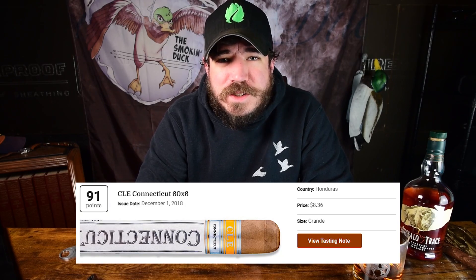For ratings, the CLE Connecticut on Cigar Aficionado got a 91 in 2018.